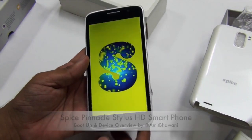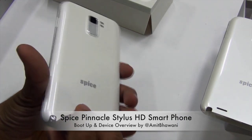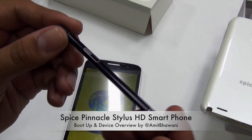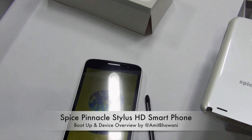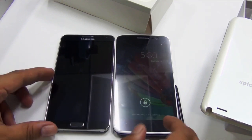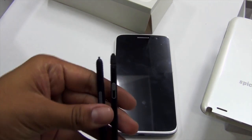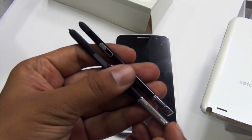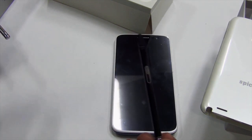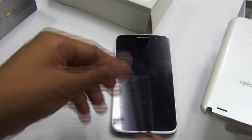Now talking about the stylus on this device, it's located in the same position as on the Samsung Galaxy Note series and looks quite similar to its stylus. I have the Samsung Galaxy Note 3 here — this phone is 5.5 inches and the Note 3 is 5.8 inches. Comparing both styluses, they look almost similar, though the Note 3 stylus looks more advanced. For a first-time user, the Spice stylus should be pretty okay.